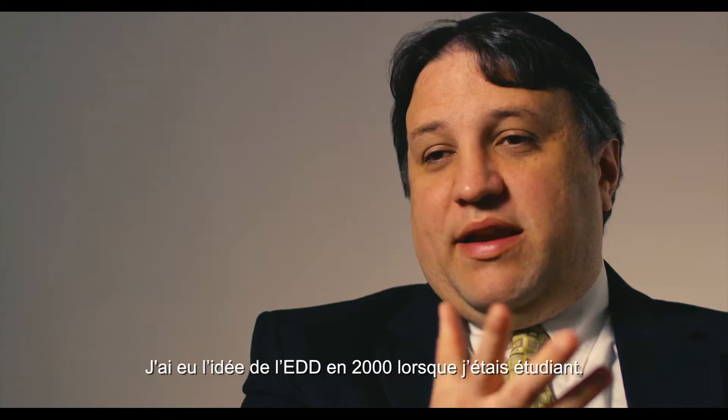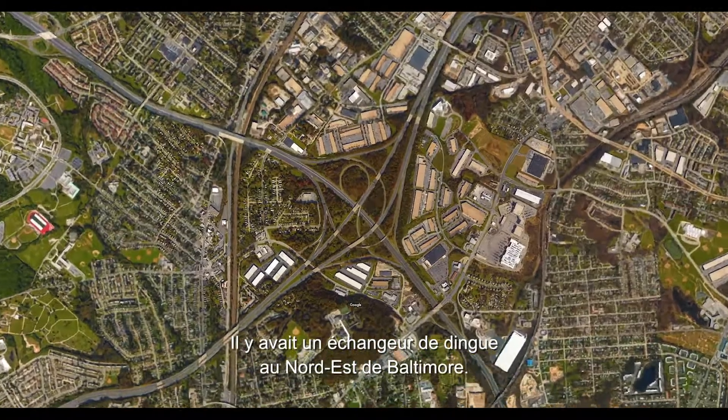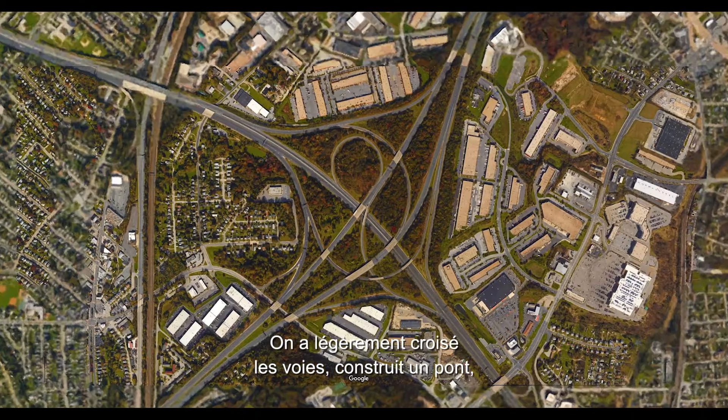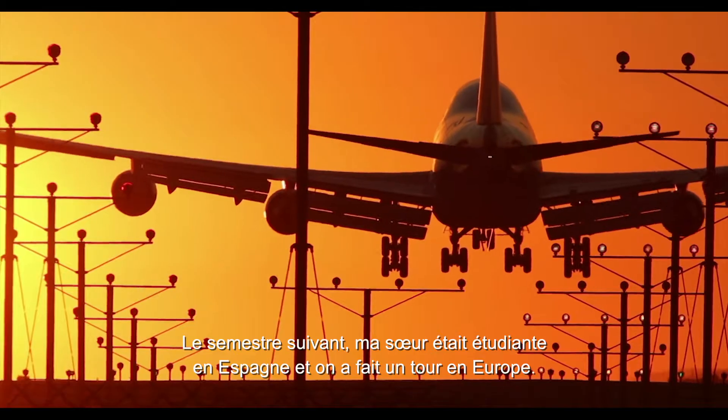I actually came up with the DDI concept back in 2000 in grad school. There was a crazy interchange northeast of Baltimore. From that, I retwisted it a little bit, put a bridge back up, and that's what created the WDM interchange.